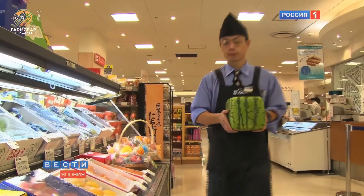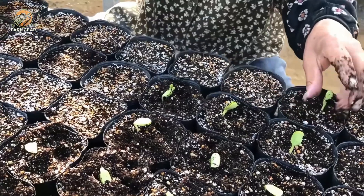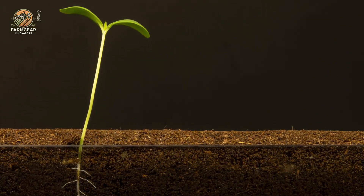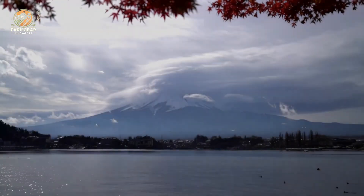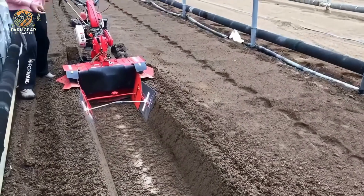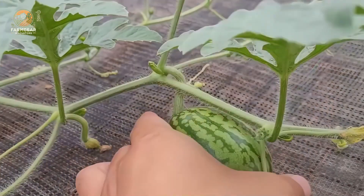Square watermelons aren't just a food item — they're a symbol of creativity, combining modern agricultural technology with traditional craftsmanship. While Japan is the birthplace of this trend, you'll find them in other parts of the world now, including the US, Europe, and the UAE. It's all about luxury, creativity, and bragging rights.